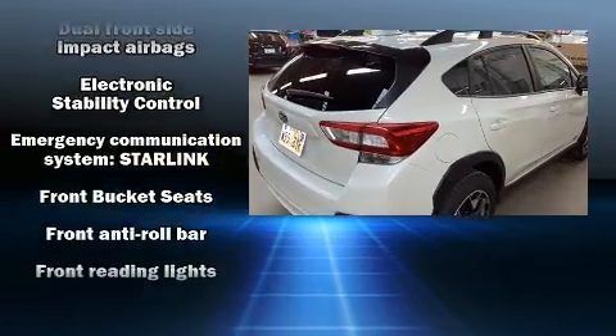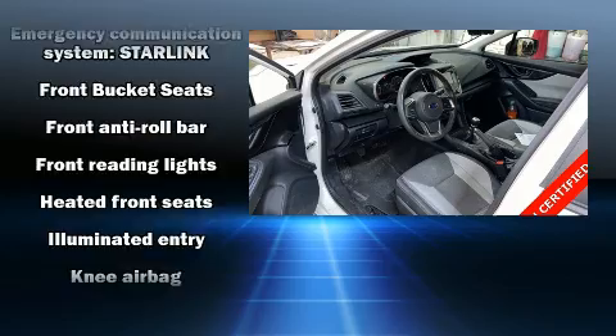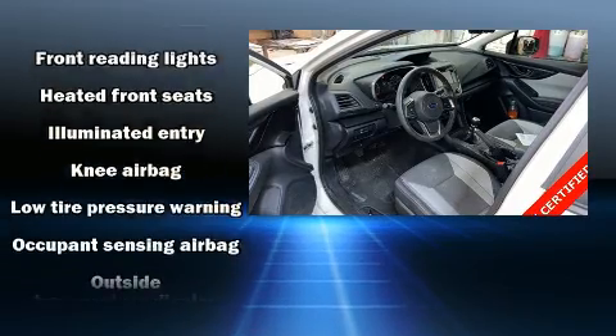Audio features include an AM-FM radio, steering wheel mounted audio controls and six well-positioned speakers.